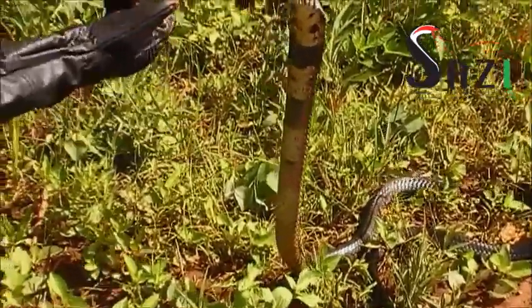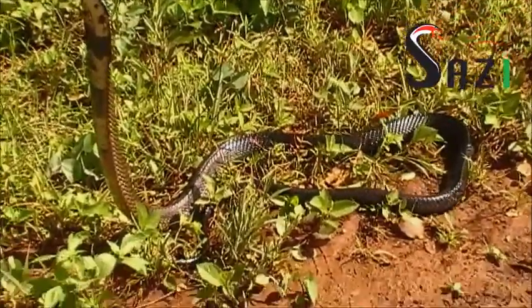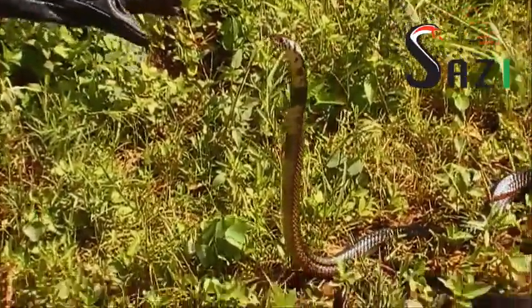Now you can also see they stand up pretty high as compared to their body length. Very majestic and very impressive looking snake.